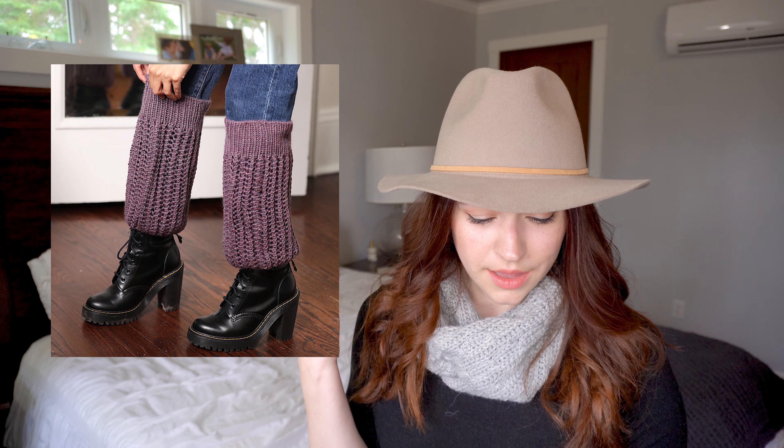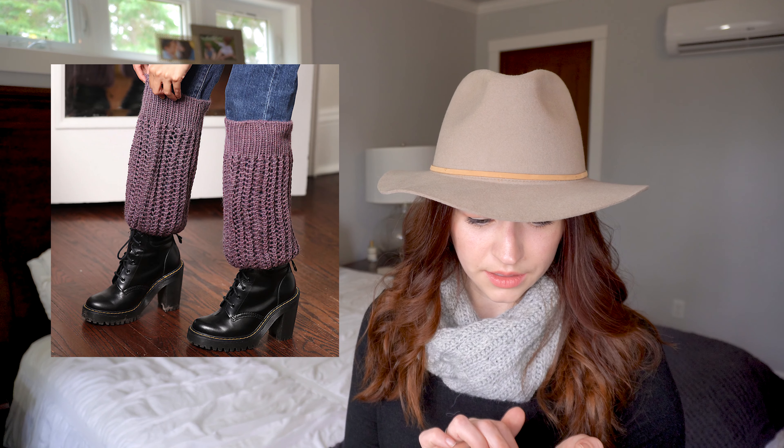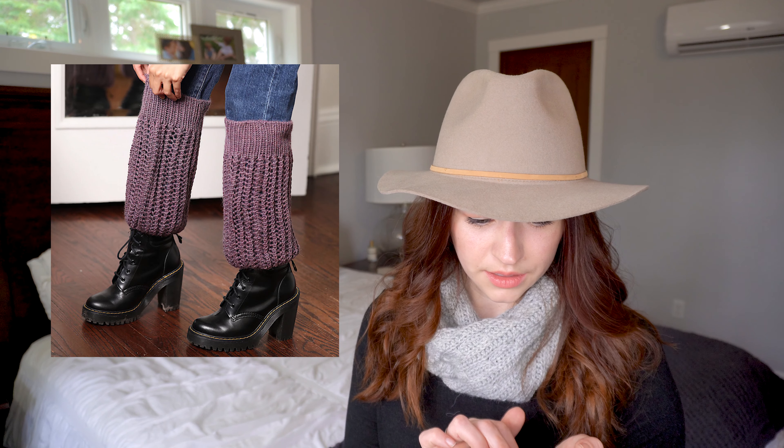Moving on to the crochet pattern — the crochet pattern is the Grass is Greener by Mommy Loves Yarn, or Liz Salazar. These are cool; they do look like grass. I've only crocheted one pair of socks in my life — I enjoyed it — but I will say these look a little bit complicated for me. They have almost like trees going through them. If you are a crocheter, let me know — does this look like a complicated sock pattern or a standard one?